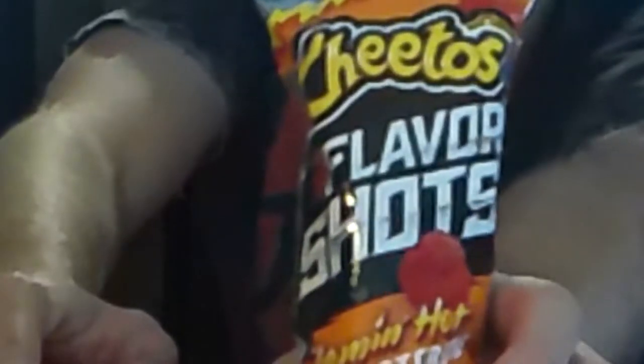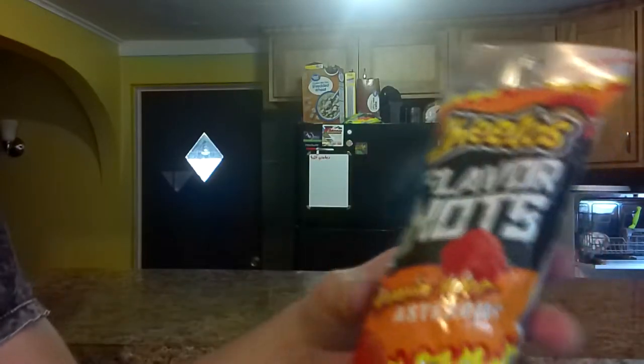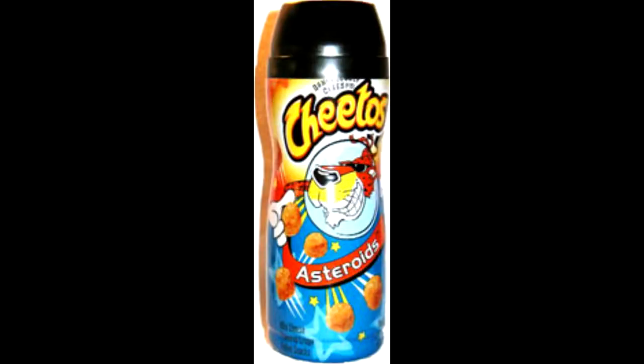I call them the Flamin' Hot Asteroids. The bag was kind of cool — it kind of reminds me of the Cheetos balls they sold a long time ago. I don't remember exactly what they were. They came in like a cylinder container, not like a Pringle container, but some of you that are around my age should remember what they are.